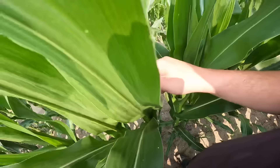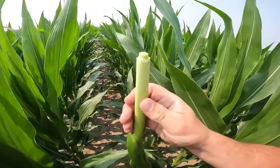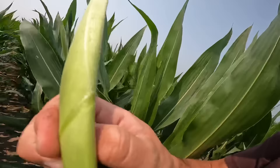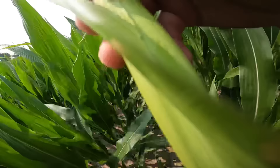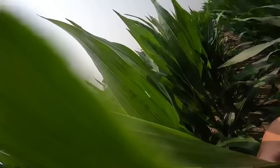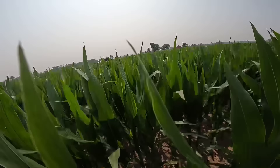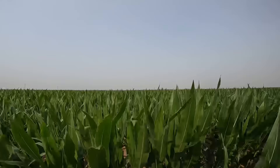I wonder if I can find the tassel in here. I found some the other day up at my girlfriend's house. Still got some more of these stages to grow, got a little ways to go yet, but I mean it looks good. A little spotty right here along this end, but out there in the field it looks a lot better.